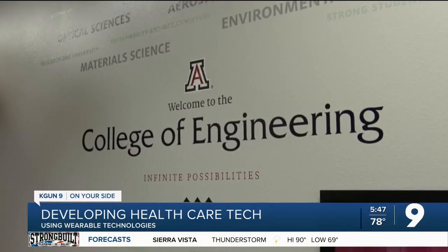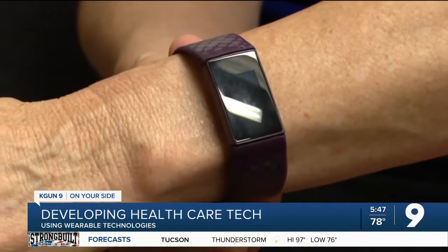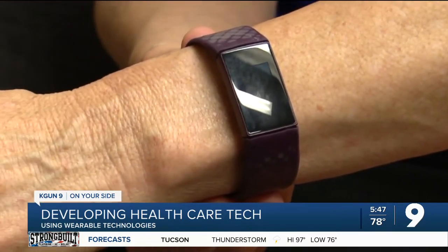It's moving it, I think, from a consumer technology to a medical-grade technology. U of A professors Kathleen Melda and Janet Revita, who's leading the project, are a part of a multi-institution center to develop clinically valid ways of gathering patient data from wearable tech.